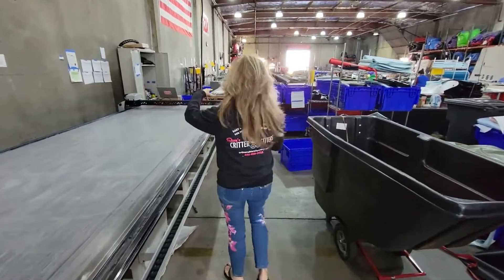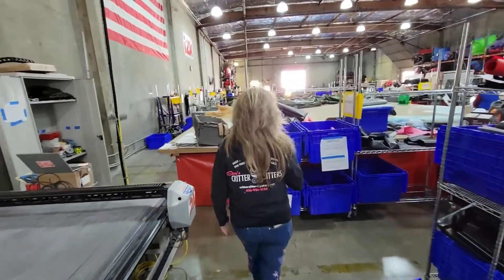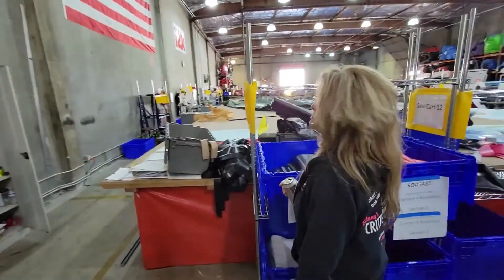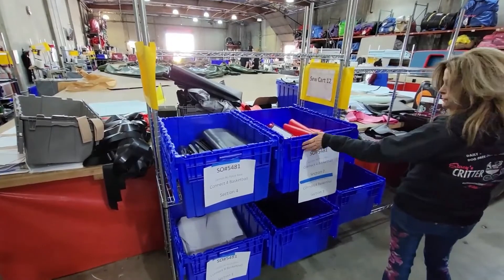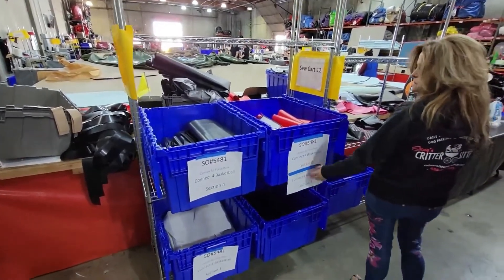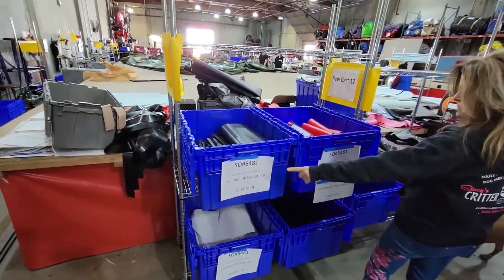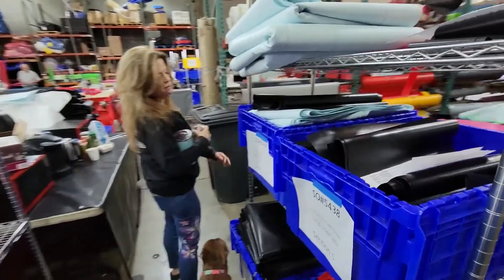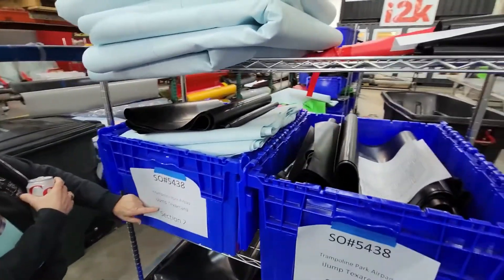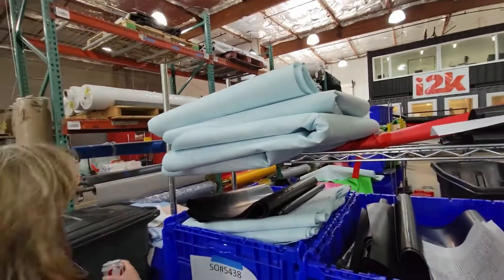So it all goes into this computer here and it tells you what to cut. You guys have different bins that tell you how to organize and put them in? Yeah, so it shows what jobs are going on — they're forest based and they can connect forest with them. It's labeled with who the customer is and all the parts.